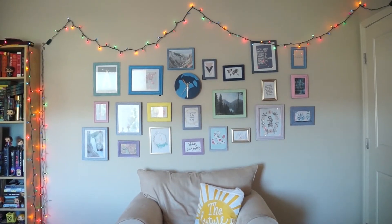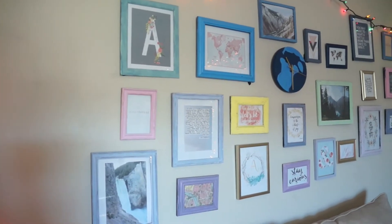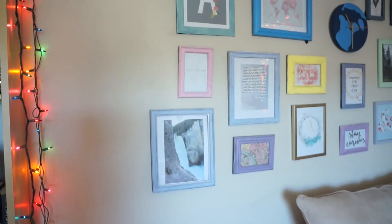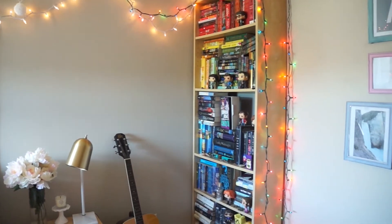Above this chair I have my gallery wall — most of the photo frames are from the dollar store. Also on this chair I have a 'the future is bright' pillow. All around my room I have Christmas lights, but most of them have a green cord which I really hate — I wish they were all plain white because it would match my room aesthetic more.